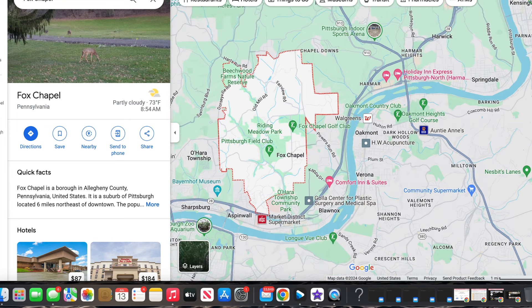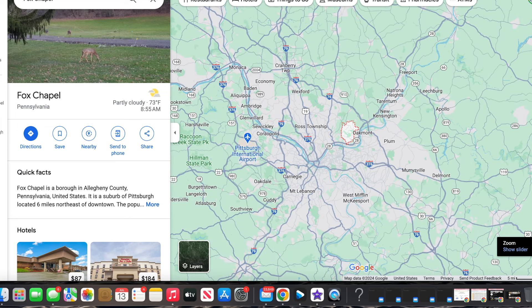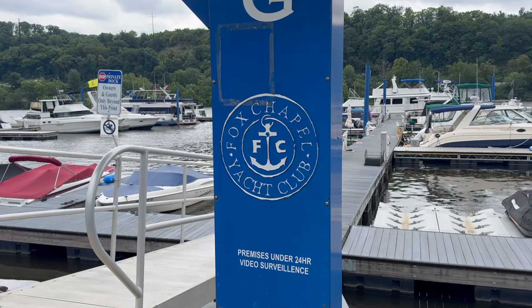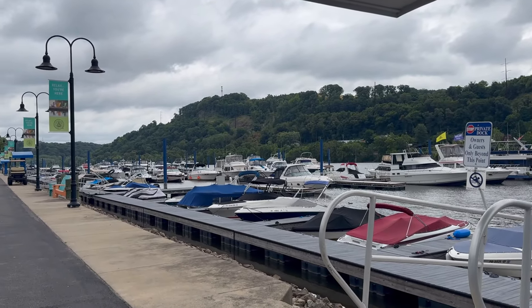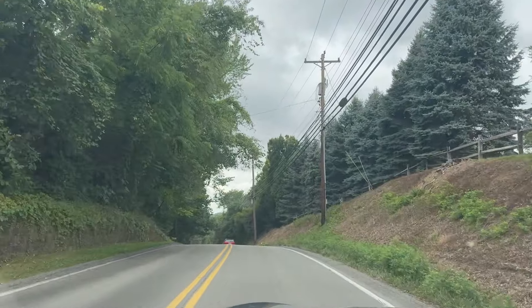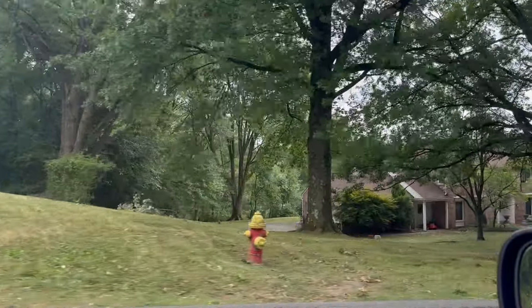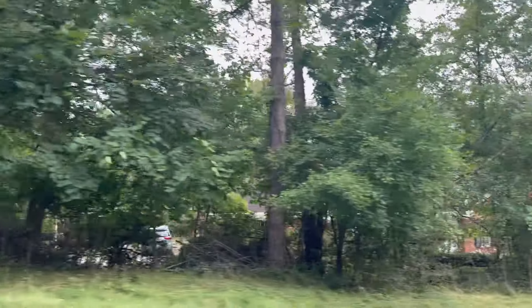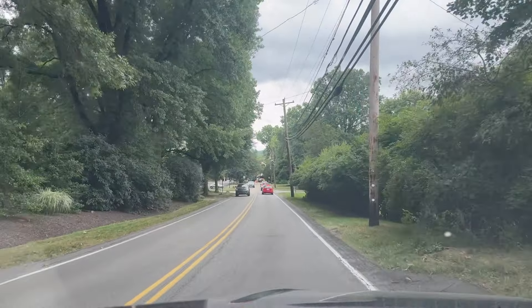Fox Chapel is a suburb of Pittsburgh, about 15 to 20 minutes northeast of downtown. What people really like about this area is it's a mix of nature plus luxury. You have wooded hills throughout the area, which you can see behind me, and you're bordered by the Allegheny River. Driving through, you have winding streets lined by old growth trees, giving the area a very rural setting, yet you're only 15 minutes from downtown Pittsburgh — really the best of both worlds.